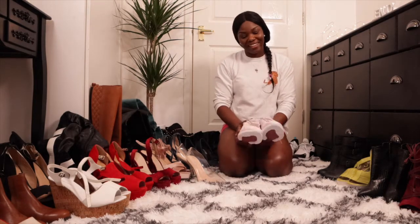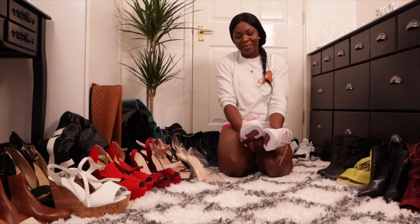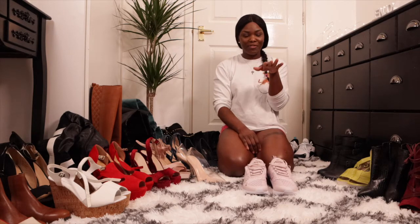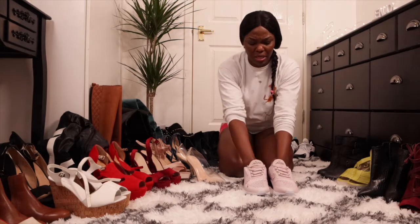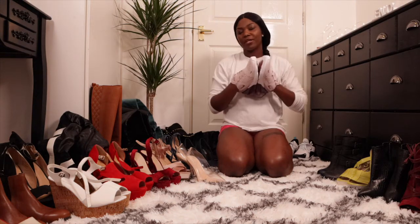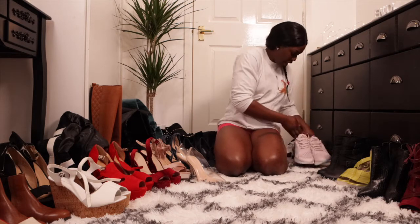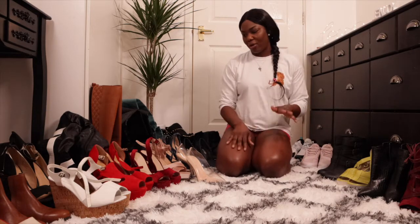That's what my trainers look like on my feet. I love these trainers so much — they're awesome, comfortable, and I'm just in love with them. I haven't worn them much because of the pandemic, lockdown, and COVID-19 going on — you don't get a chance to go anywhere. But these are a pair of my favorite trainers that I love very much. Tell me what you guys think in the comments!